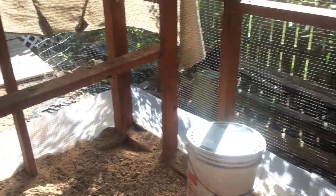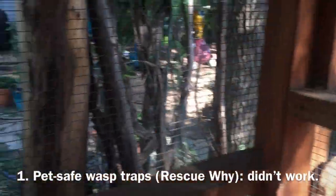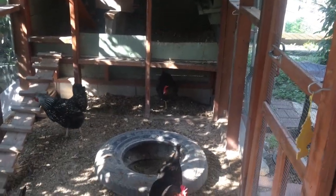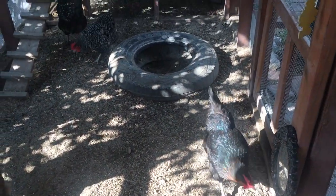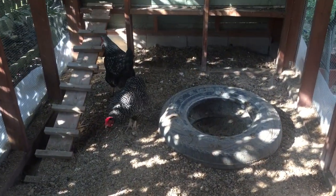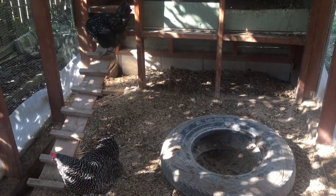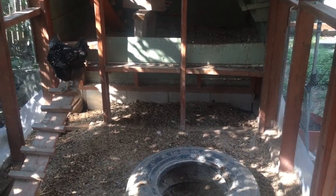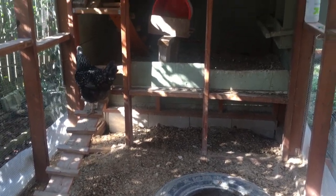I bought a wasp trap — that lime green thing hanging over there — and it's by Rescue. It's called the Rescue WHY, and it's a quote-unquote natural bait, like a vinegar water mix that's supposed to attract wasps and hornets but not bees, which is why I decided to try it. You're supposed to put it about 20 feet away from the wasp nests. We had it hung next to the coop for a couple days, then re-read the instructions and moved it. It has caught exactly zero wasps in a week.